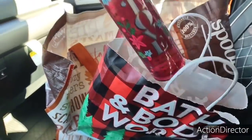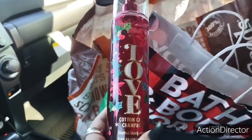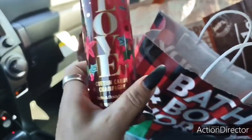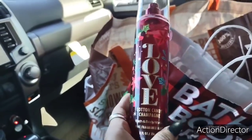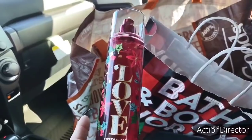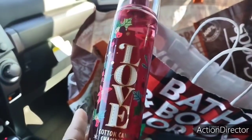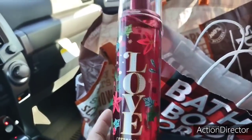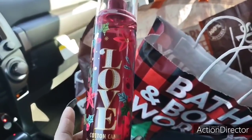Then I had a coupon that said if I bought anything, no matter how much, I would get a body care item for free for $15.50. And this came right in at $15.50. This is Love Cotton Candy Champagne. I got Love because I have a lot of their Christmas body mists that I haven't even used. I think I can still use this like in February because it says Love. I mean, it's kind of Christmassy with the poinsettias and stuff, but it does smell good — I sprayed it right now and it's like, Cotton Candy Champagne.